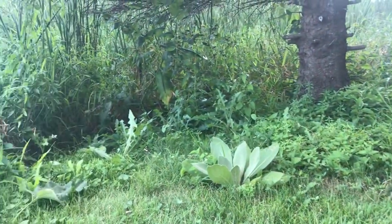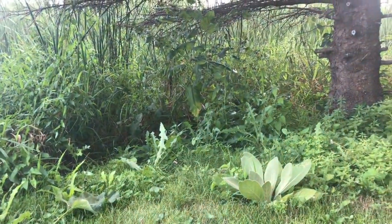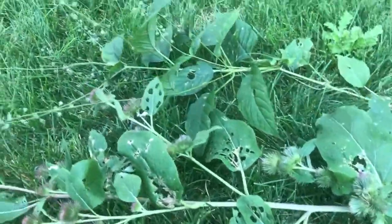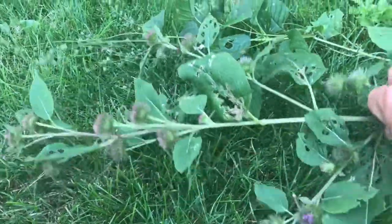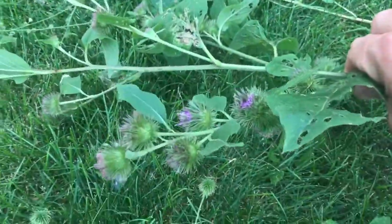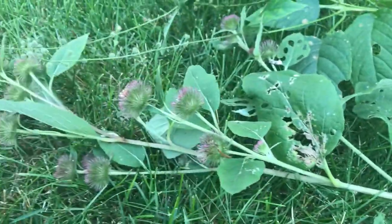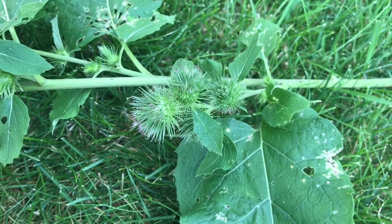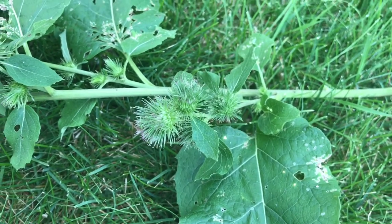There's a weedy patch underneath this spruce tree. I happened to look at some of the weeds there and what caught my eye was this pretty purple flower. But then I realized what I was looking at — it's a plant called burdock. When it's mature, these flower heads have sticky hooks on them that hook onto your fur or clothes.